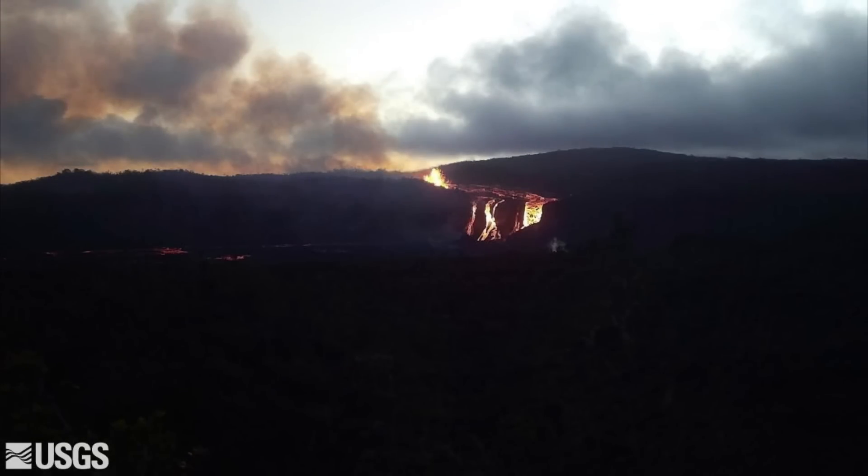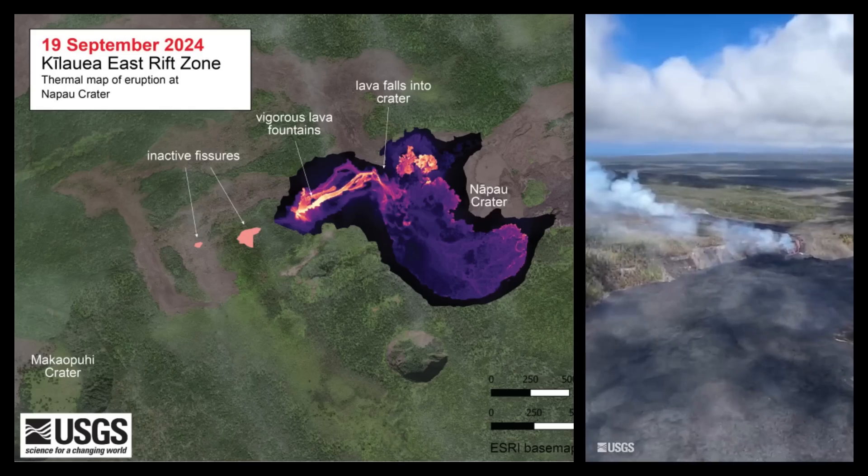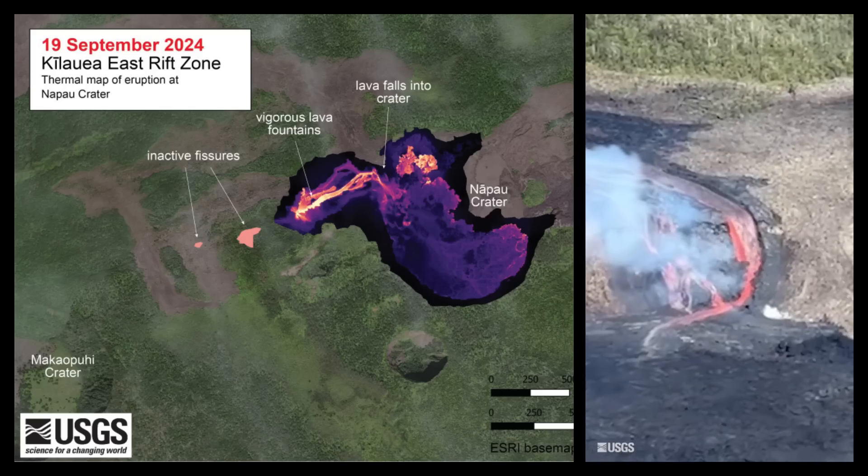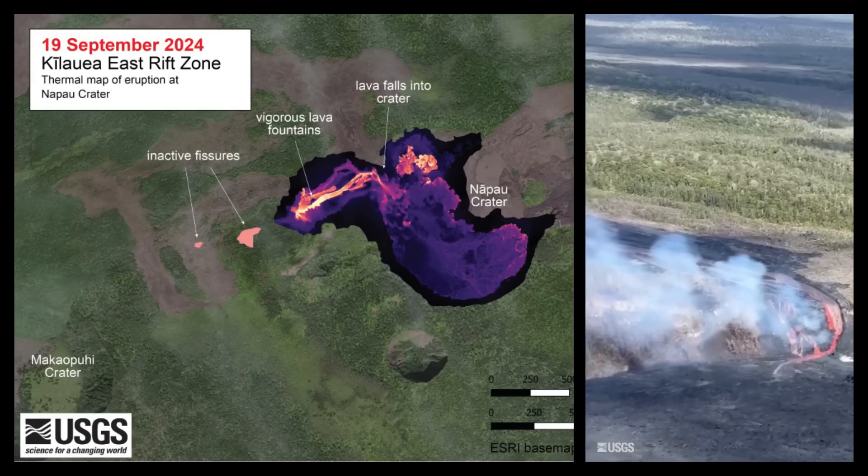The lava falls could be seen at a distance throughout the night on a U.S. Geological Survey webcam. As of noon on Thursday, fresh lava now covers about two-thirds of the crater floor.